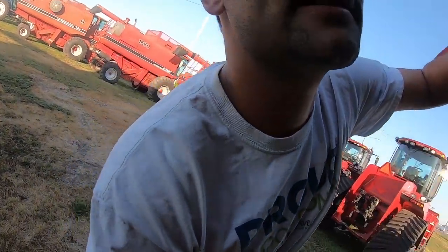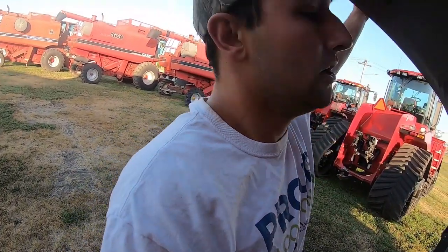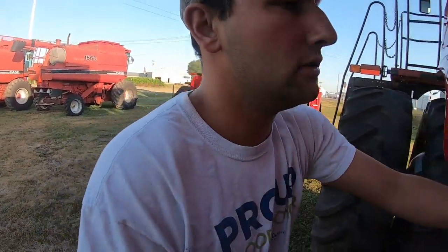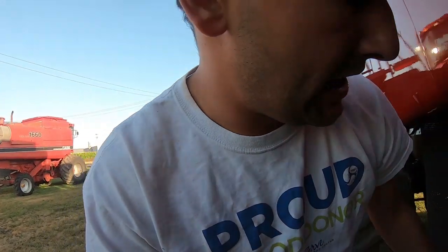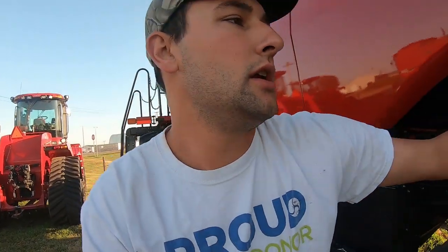Not a bad combine — not a bad-looking Case combine at all. If we're being serious about looking at this combine I'll probably come up with Pat and take a proper look at it sometime maybe this weekend. It's Friday right now.